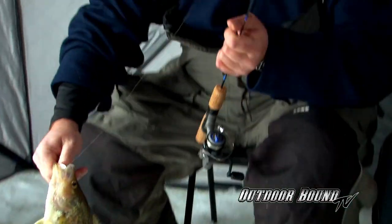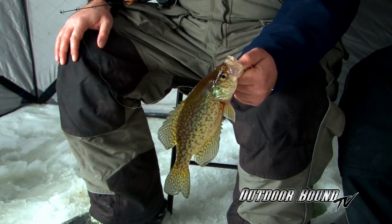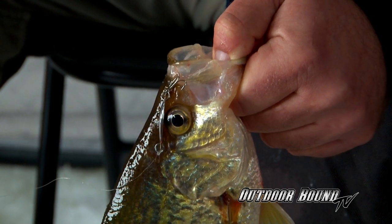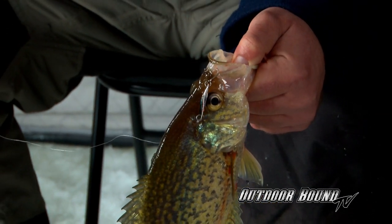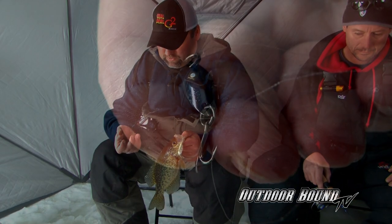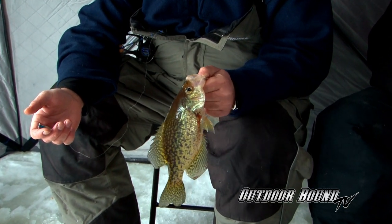Those will be crappies — suspended off the bottom. This fish came through about four feet off the bottom, so I raised up my Castmaster that I had tipped with a minnow. It got about a foot and a half above him and he slowly came up and smacked it. I had a whole minnow on this 1/24-ounce Castmaster — it's blue and silver — tail hooked, and that seems to be working pretty good for me today.